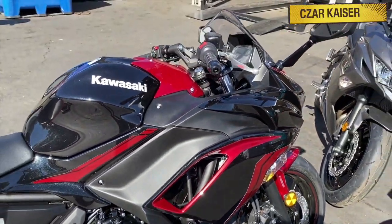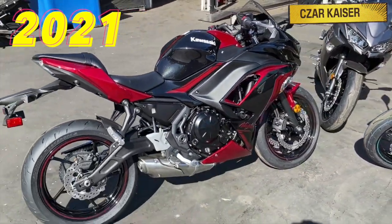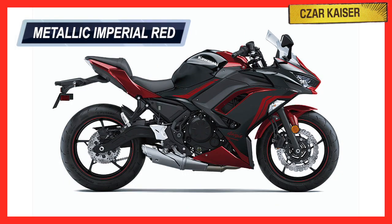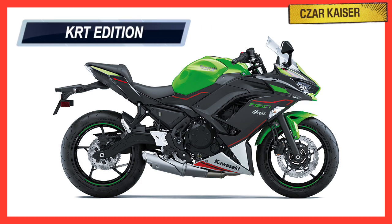So yeah, let's get right back into it. The new 2021 Kawasaki Ninja 650 comes available in four color options: Pearl Nightshade Teal, Metallic Imperial Red, Metallic Spark Black, and the Lime Green KRT edition that features graphics from the Kawasaki racing team.